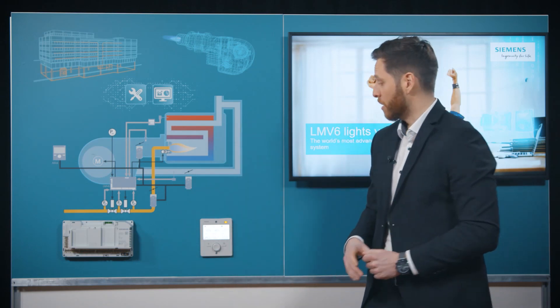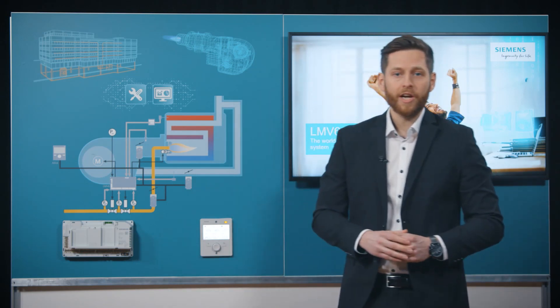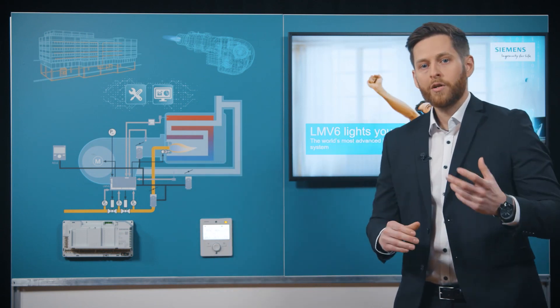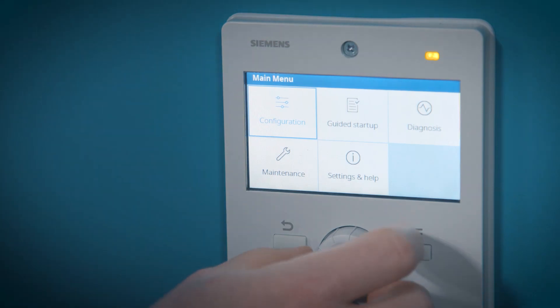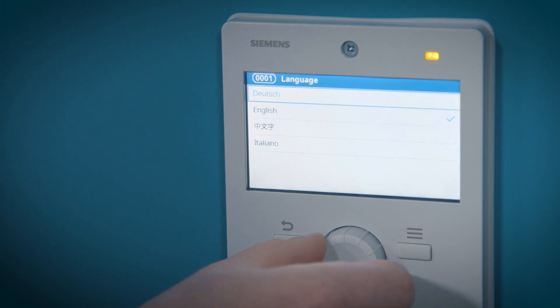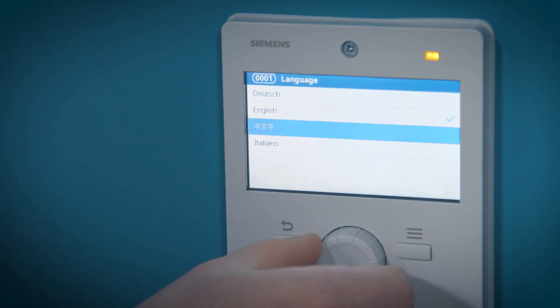It also comes with a large HMI that raises the bar both in terms of user-friendliness and intuitive operation. Intuitive icons and multiple languages — starting with English, Italian, German, and Chinese — will further simplify the operation.